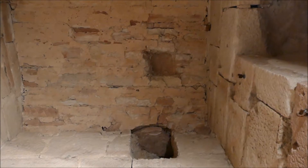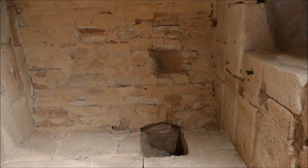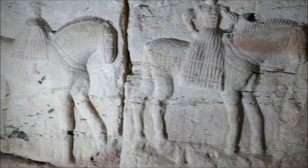Durch das Angstloch muss er auch hereingekommen sein, und dort wurde er auch wieder herausgeholt – nachdem er hier unten gestorben war.